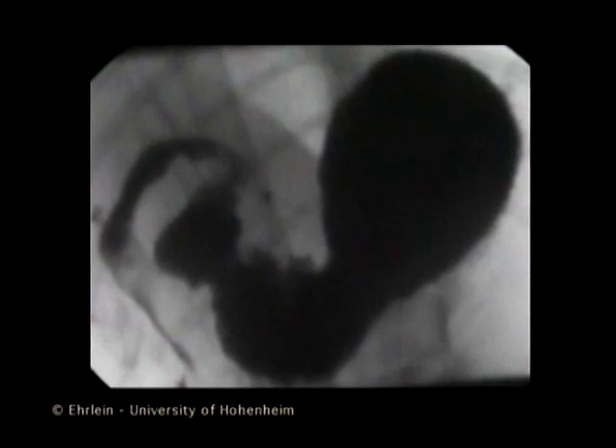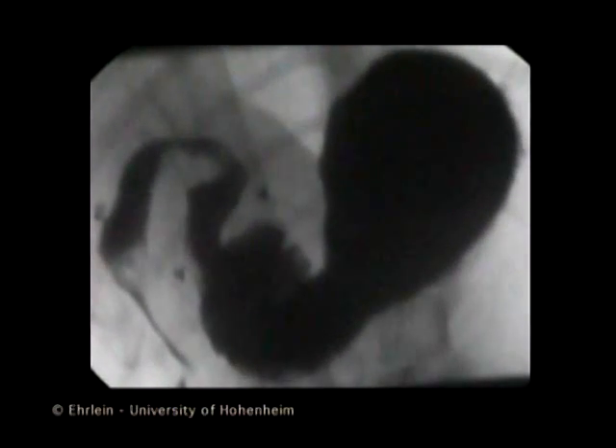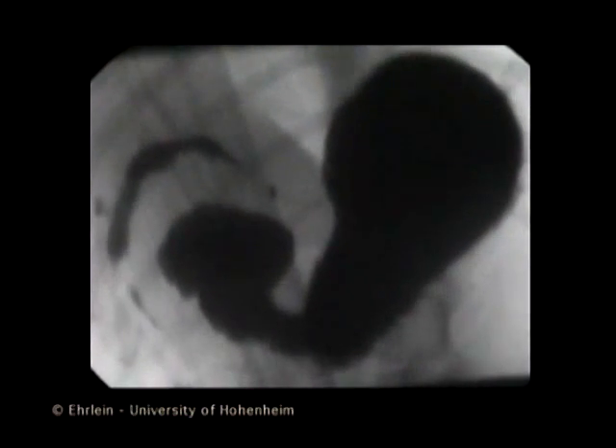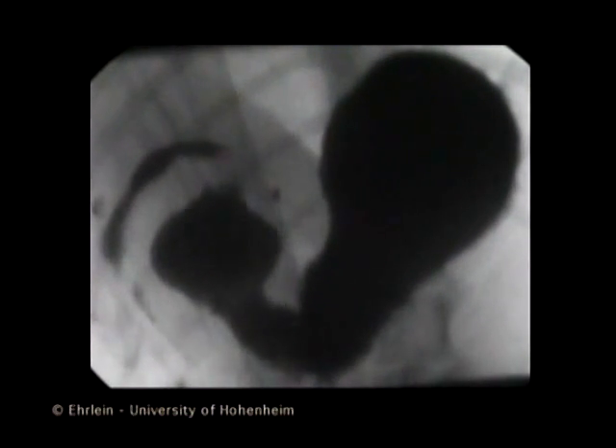Nearly every antral wave is followed by a duodenal contraction starting from the duodenal bulb. This sweeps the emptied content towards the jejunum.